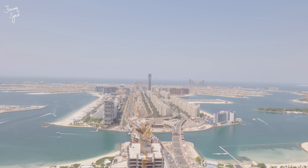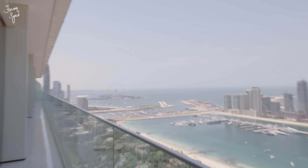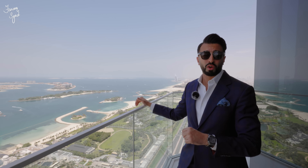This tower has stunning views of the Palm Jumeirah, the Dubai Eye, Blue Water Island, the beachfront. On my right we can see all the way up to the World Islands. The views are stunning at this four-bedroom penthouse.